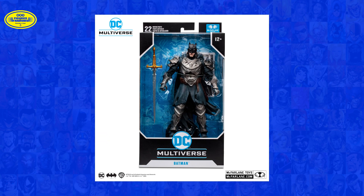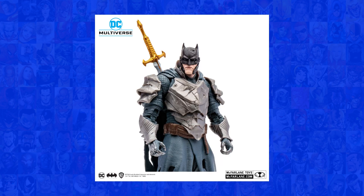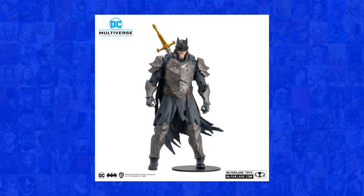First up, we have the DC Multiverse Dark Knights of Steel Batman, from the Elseworlds series of the same name. It features Batman in medieval-style garb, with a unique remixed origin story based in that time. Batman comes packed with his sword, and the level of detail on this figure is nothing short of breathtaking.